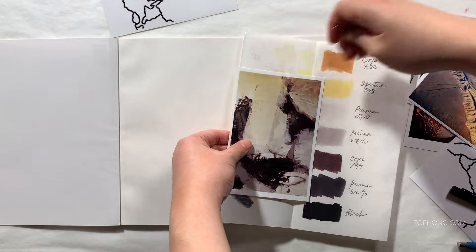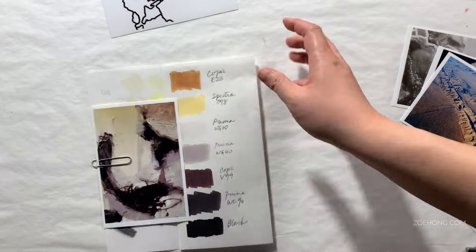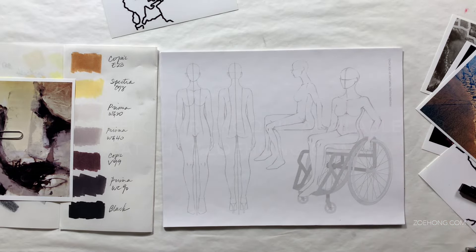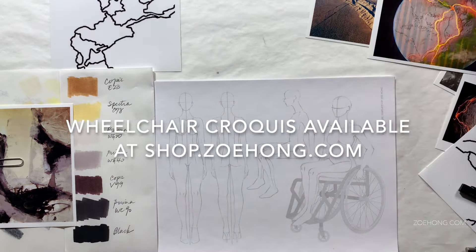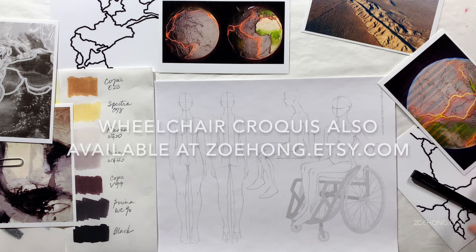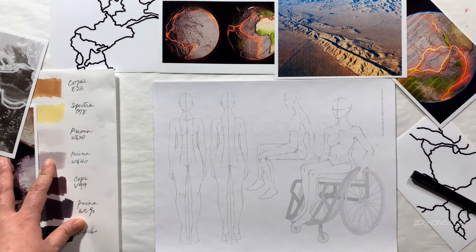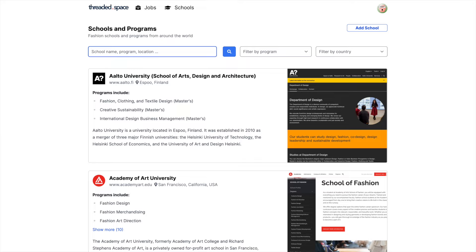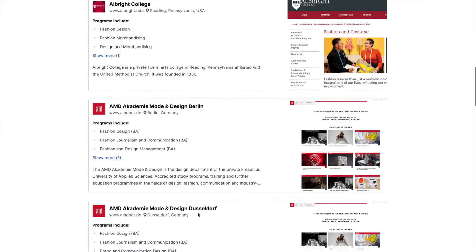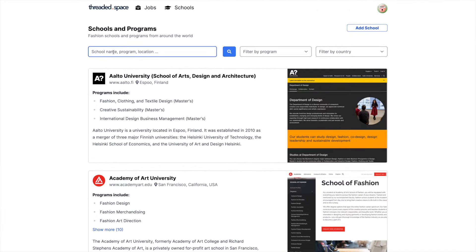Number four: your school. Some schools have a job board online or a career services department with counselors to help students find internships or jobs. My alma mater has a job board open to all former students. Ask around if your school offers these services, and when looking into fashion schools to apply to, ask what they do to help students find work. Threaded.space also has a fashion schools database where you can filter by location, name, and major, and find basic school info plus contact and social media details.